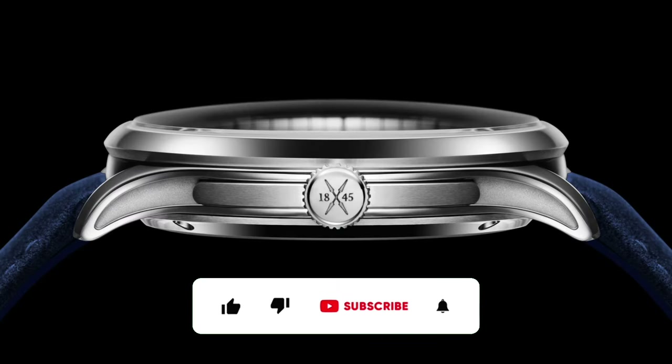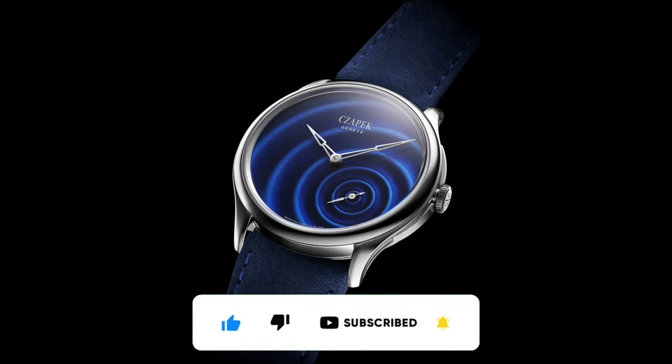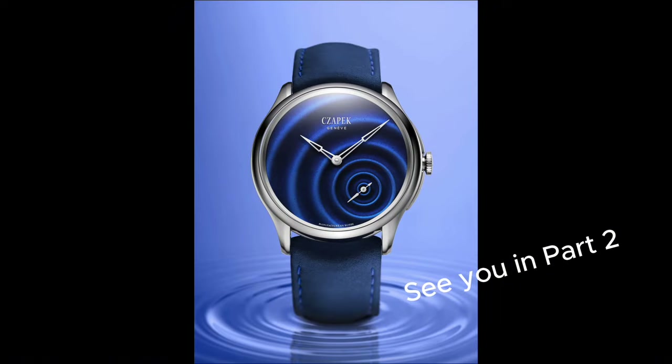If you've enjoyed the video so far, please like, subscribe, and hit that bell icon to support the channel. I promise to make more videos like this, and I'll see you in the next Watches and Wonders 2024 update. Until the next one, thank you for watching.